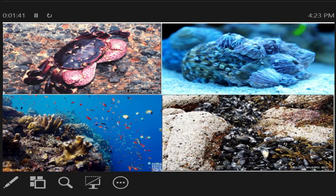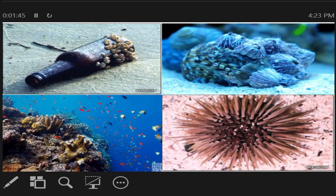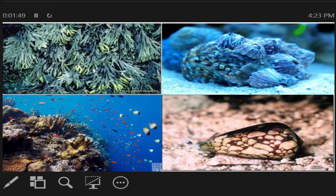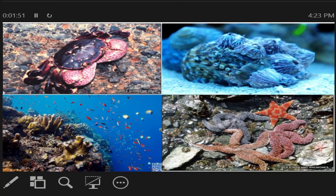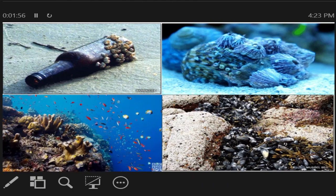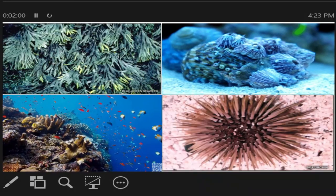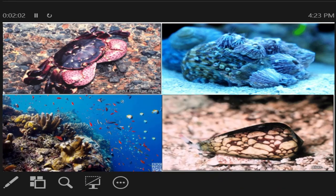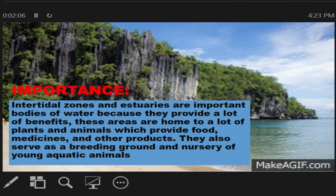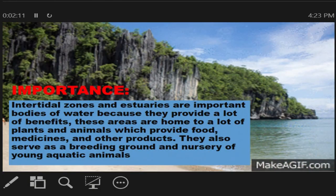Like other ecosystems, estuaries and intertidal zones need to be protected because of the presence of organisms that are dependent on their unique conditions. Our country is rich in different forms of ecosystem because of so many rivers and long shorelines. Let us first discuss the importance of intertidal zones and estuaries.